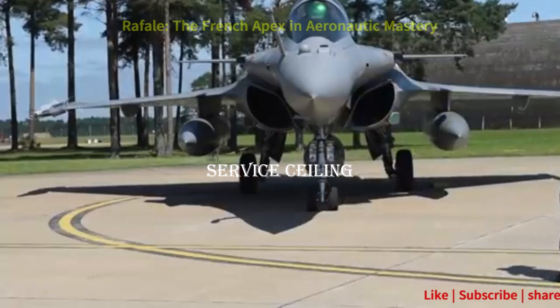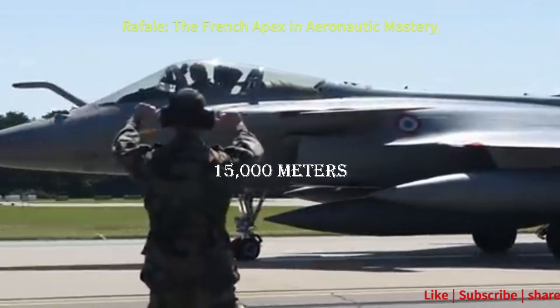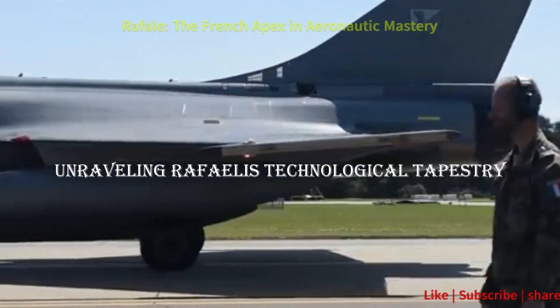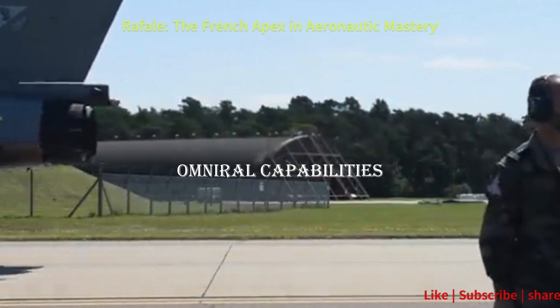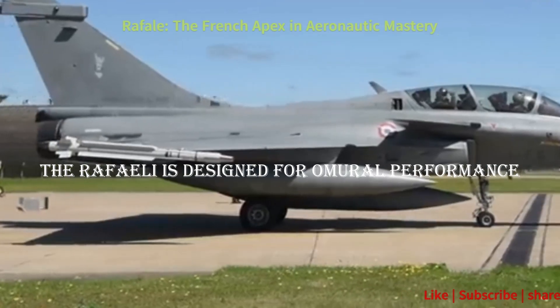Service ceiling: 50,000 feet (15,000 meters). Key features — unraveling Rafale's technological tapestry. Omni-role capabilities: the Rafale is designed for Omni-role performance, seamlessly executing air-to-air combat,